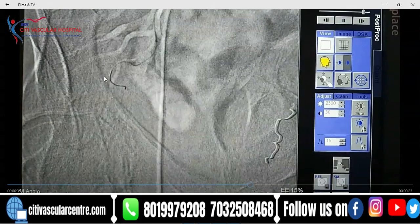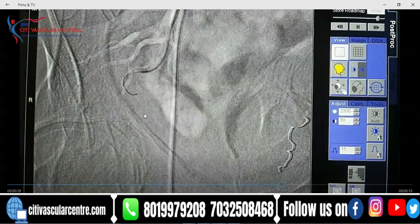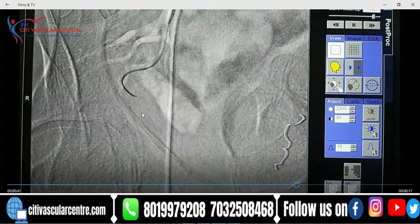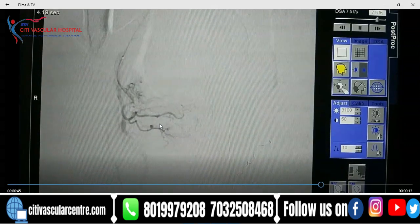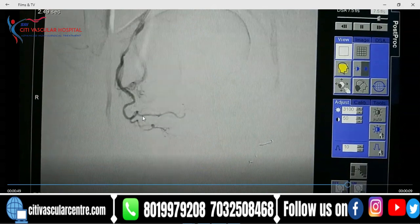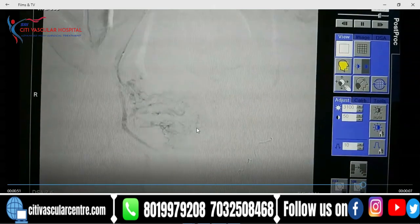Now we have come to the right side, and slowly with this tiny micro-catheter we are trying to reach the right prostatic artery as close as possible to the prostate. We have reached — this is the angiogram, you can see the blush on the right half of the prostate. These are the two branches which are supplying the right half of the prostate.